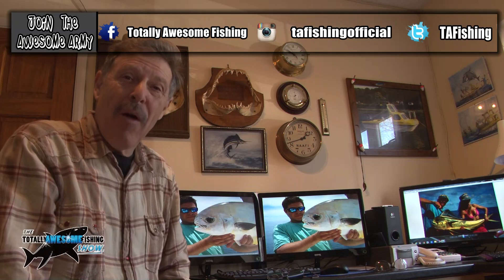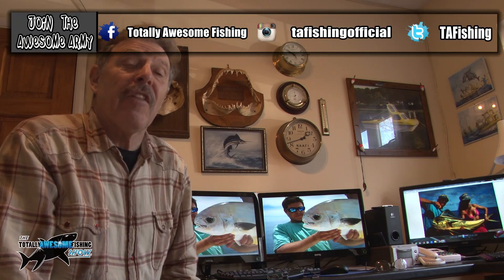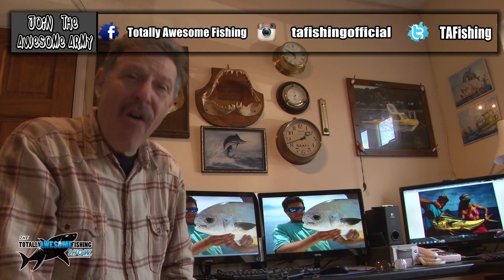Welcome to the Totally Awesome Fishing Show, and in this episode I'm going to tell you about what I consider to be one of the hardest fighting sharks I have ever caught.